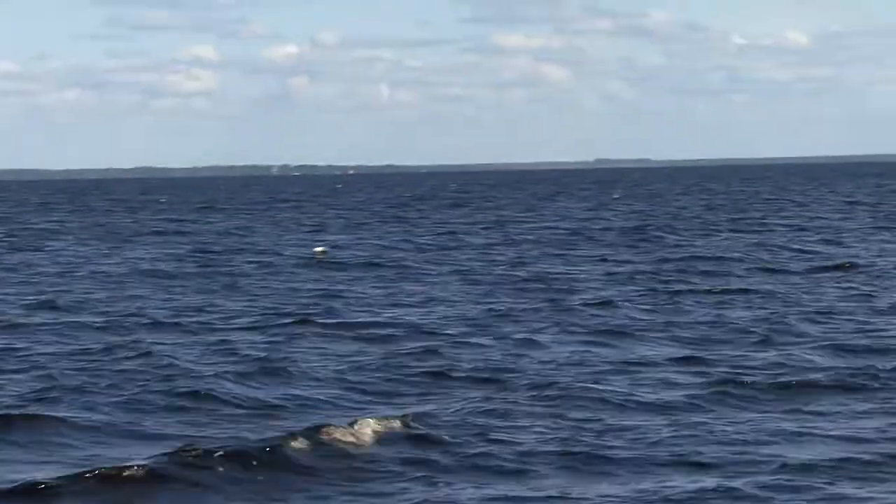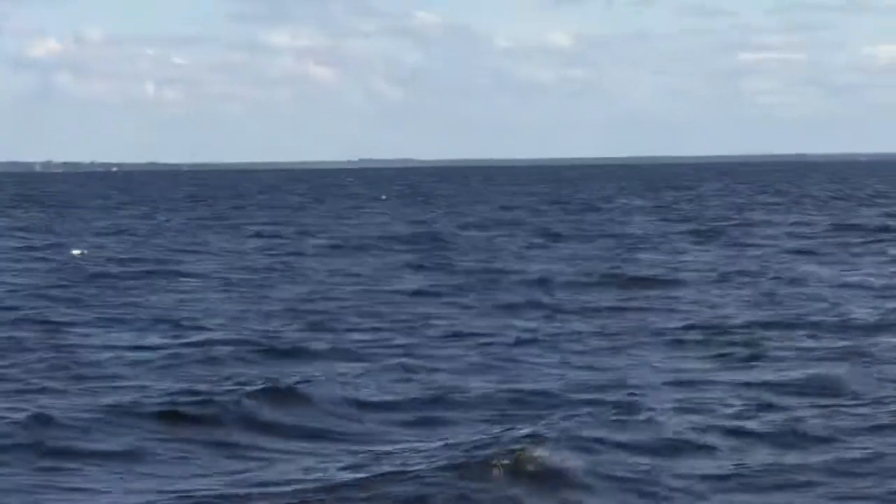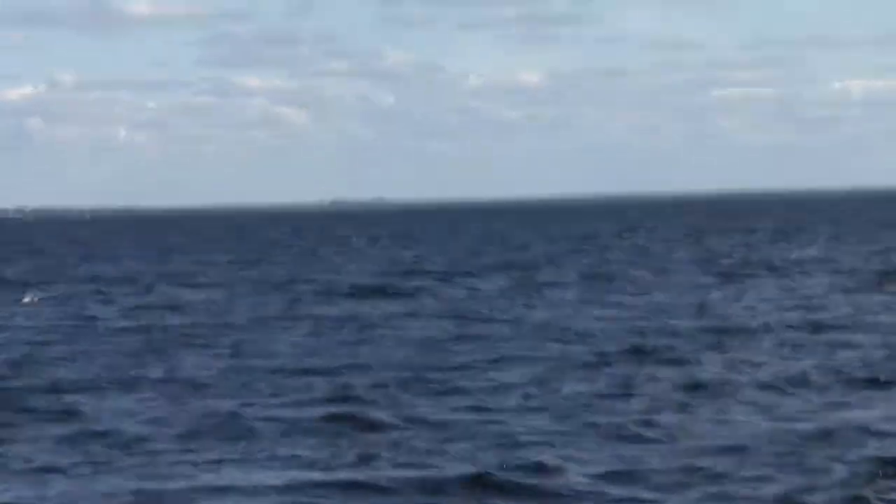This is one of the more interesting Bartram sites, and it was not a planned site. This is also a William Bartram site — not a John and William Bartram site. This was not visited by John Bartram and William during the 1765–1766 trip, but rather only by William Bartram in 1774.